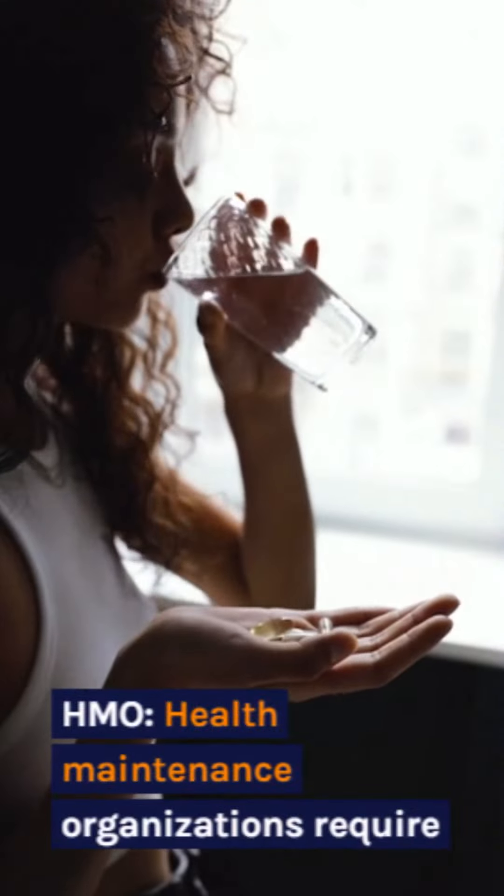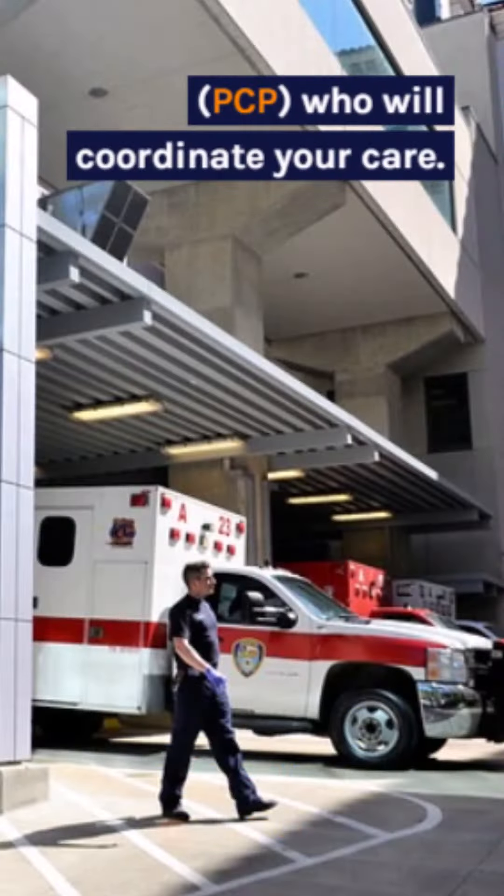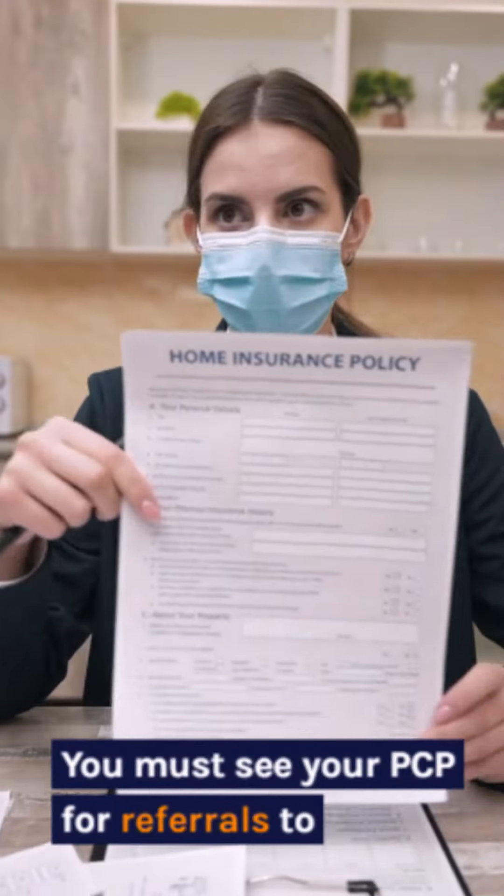Some of the most common types of medical insurance plans include HMO. Health maintenance organizations require you to choose a primary care physician, or PCP, who will coordinate your care. You must see your PCP for referrals to specialists and other providers.